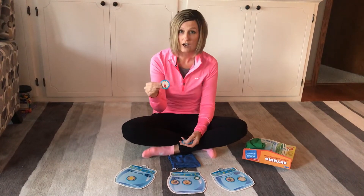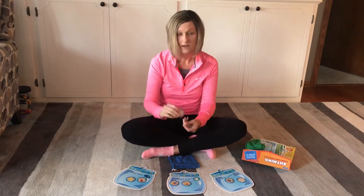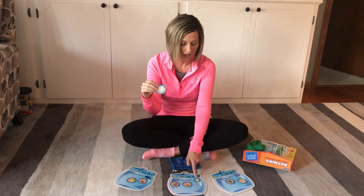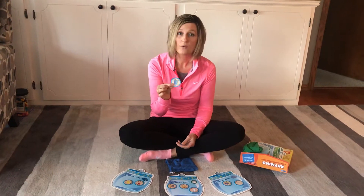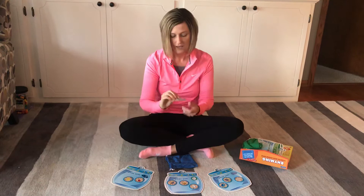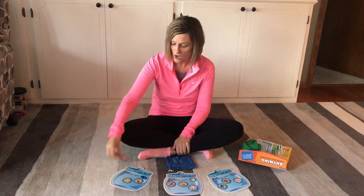Guitar. Guitar rhymes with car. Sock. Sock rhymes with car, clock, or whale? Clock. Pale. Pale rhymes with whale. Good job. And our last one is jar. Jar rhymes with car.